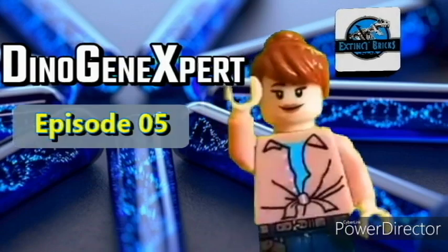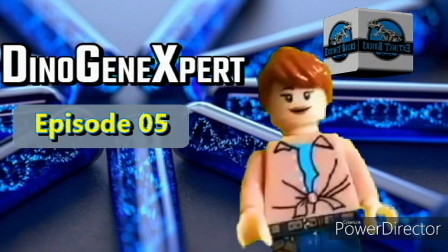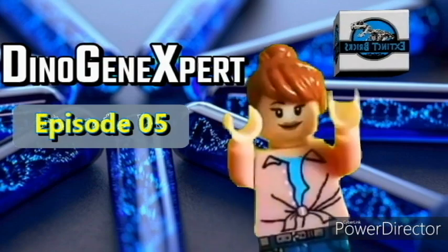Hi! I'm Moira! This is episode 5 of our DGX adventure! It's time to meet the giants of the Jurassic period! Let's get it on!